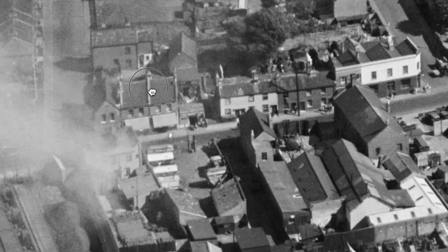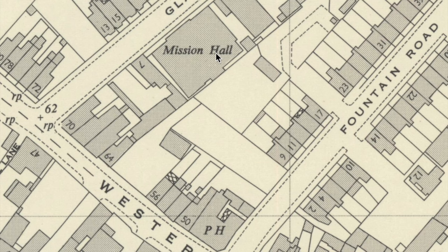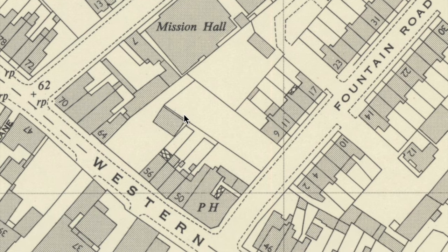This is Gladstone Road with housing on both sides, but around here is the mission hall — Gladstone Mission. Between Gladstone Road and Fountain Road there are some shops. This 1952 map is useful as it shows us the position of the mission hall in Gladstone Road, and also because it gives us door numbers of the properties.